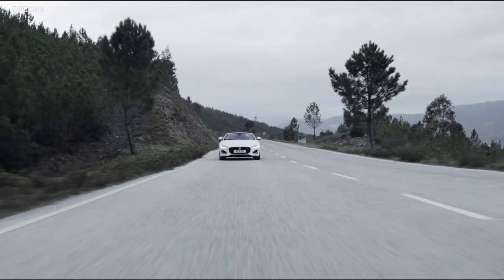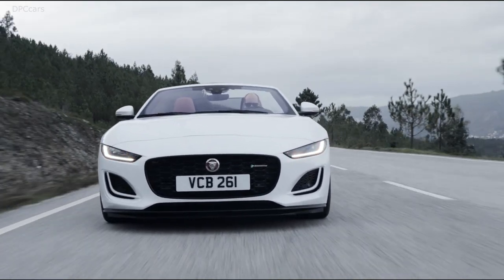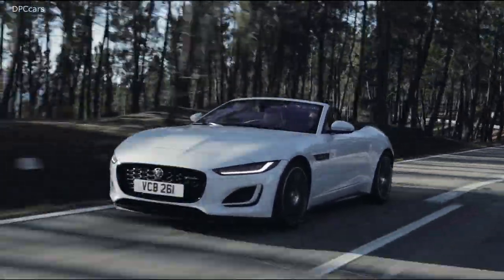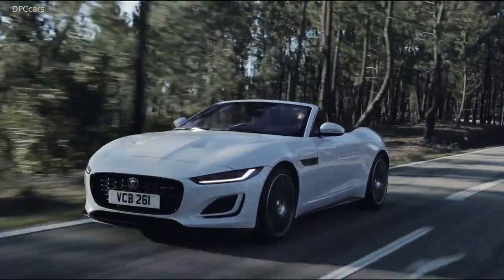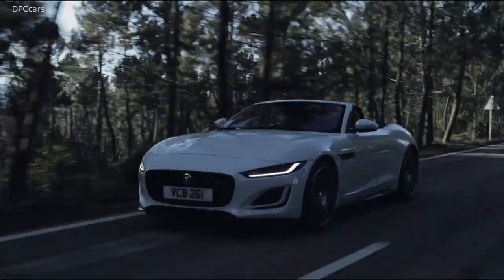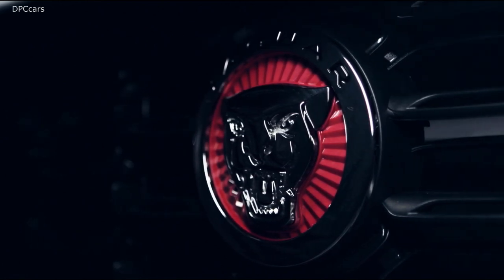If you think about F-Type, it is an absolute icon. It's our hero car and as Julian Thompson, our design director, always says that every car wants to be a sports car when it grows up. It's the ultimate achievement, the ultimate ambition. Sports cars have always been a hugely inspirational part of the Jaguar story and every story does have a beginning.